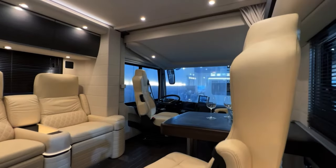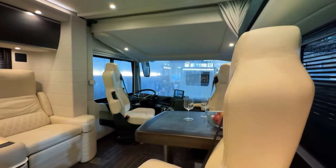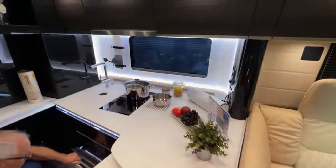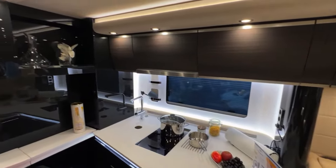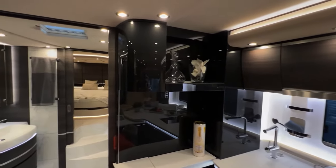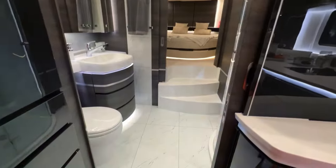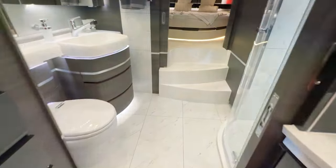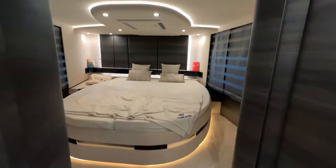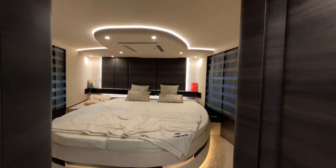Inside, the living quarters are fully customizable, offering options like touchscreen-controlled induction cooktops, a 190-liter refrigerator, dishwasher, LED TV with satellite, Bose audio system, washer/dryer, leather upholstery, real wood veneers, and microprocessor-controlled ambient lighting. It can comfortably accommodate four to six people, ensuring that you can bring family and friends along for the ride.